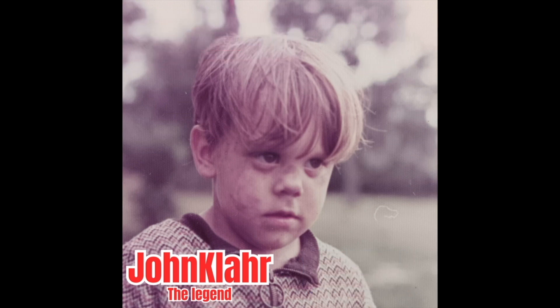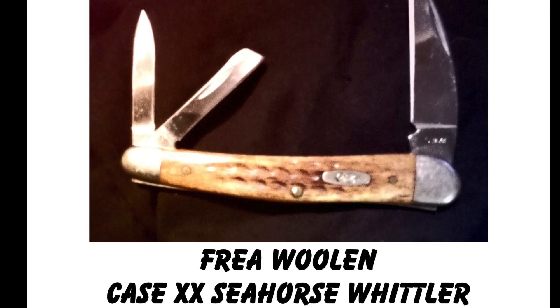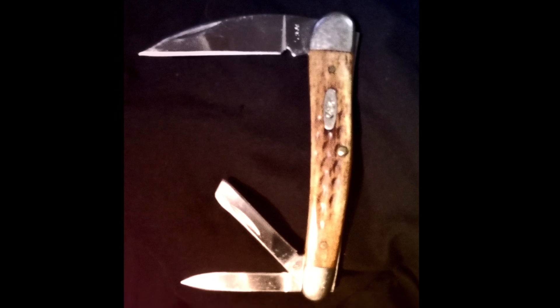Contestant number five is Frey Woolen's Case Seahorse Whittler. This is a really nice, unique Case knife because on one end it has a nice little spear point and a sheep's foot — they look handy sitting there. The other end has a kind of Wharncliffe, which Frey mentioned they call a lobster blade, and you can see why — it looks like half a lobster claw. It also has harvest orange jigged handle scales with a pretty deep jig pattern. It's a good looking knife.